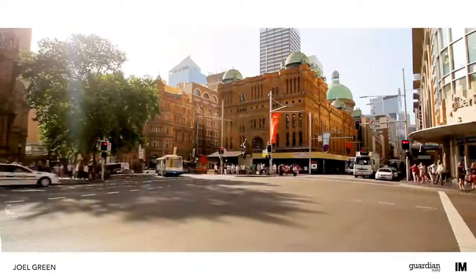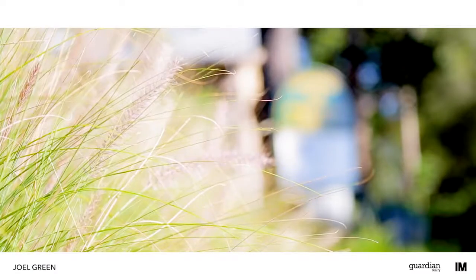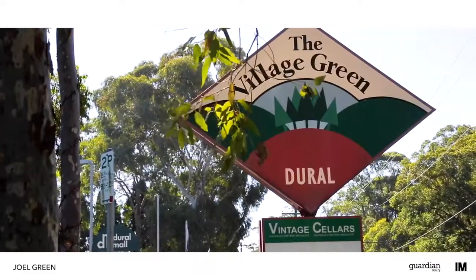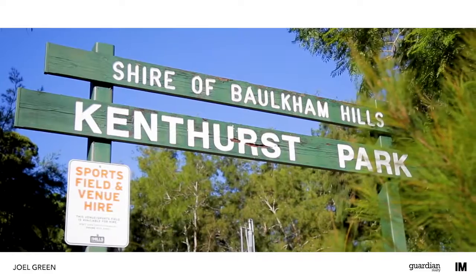Located 39 kilometres north-west of the CBD, Kenthurst is renowned for its large blocks and serene setting. Convenient family living is taken care of, with the area boasting a shopping village and park complex, numerous schools, a public swimming pool and the beautiful Kenthurst Park.